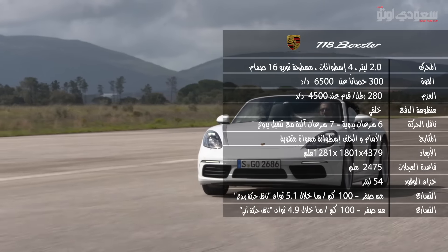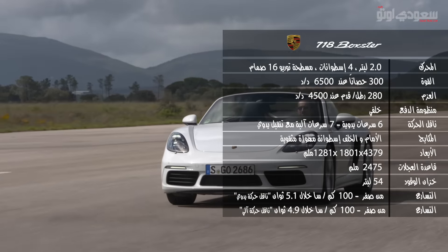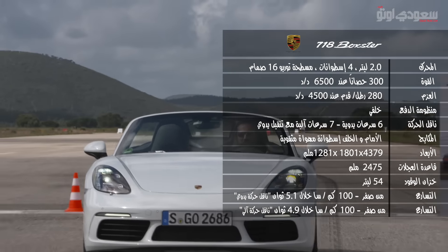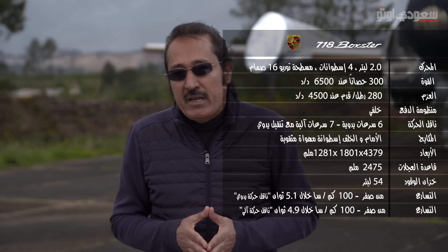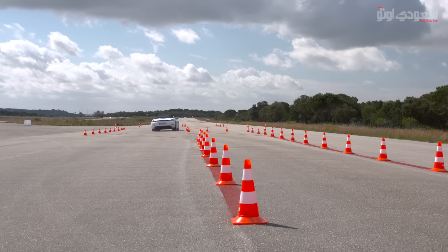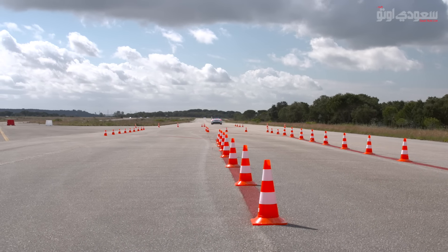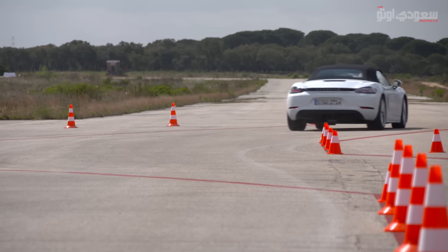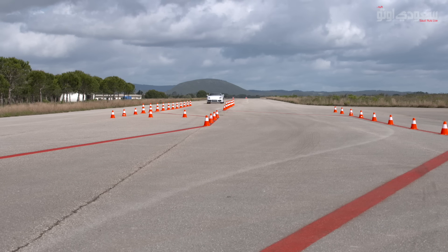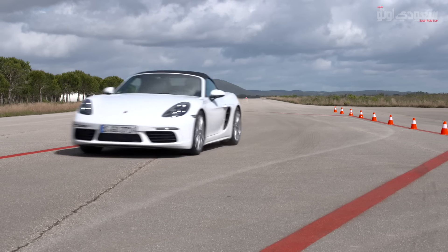الموديل الأساسي الستاندرد للبورشا 718 بيتوفر بمحرك تيربو تشارج سعة 2 لتر بيعطي 300 حصان وعزم دوران 280 رطل قدم، اللي هي 35 حصان و74 رطل قدم أكثر من الجيل السابق. هذا يعطي الموديل الأساسي تسارع من صفر إلى 100 كيلو متر في الساعة خلال 5.1 ثانية بناقل حركة يدوي، و4.9 ثانية بناقل PDK الآلي، وإذا ضبطتم مجموعة سبورت كرونو يصل التسارع إلى 4.7 ثانية، أي 0.8 ثانية أسرع من الجيل السابق. السرعة القصوى زادت إلى 275 كيلو متر في الساعة.